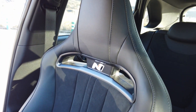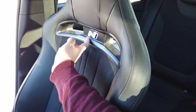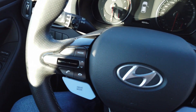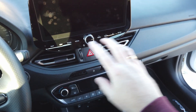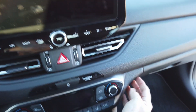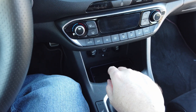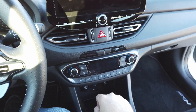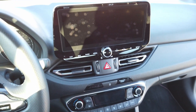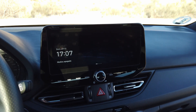En la parte delantera encontramos los asientos de nueva factura con muy buena sujeción, de calidad mixta en cuero y alcántara, con la N iluminada, un detalle muy chulo. Todo el salpicadero también lleva este lavado de cara del i30: las salidas de aire fluyen bien, hay zonas mullidas y plástico duro con otra sensación en la parte baja. Llevamos control de clima con todas las opciones, apertura de puertas y luces de emergencia en la parte central.